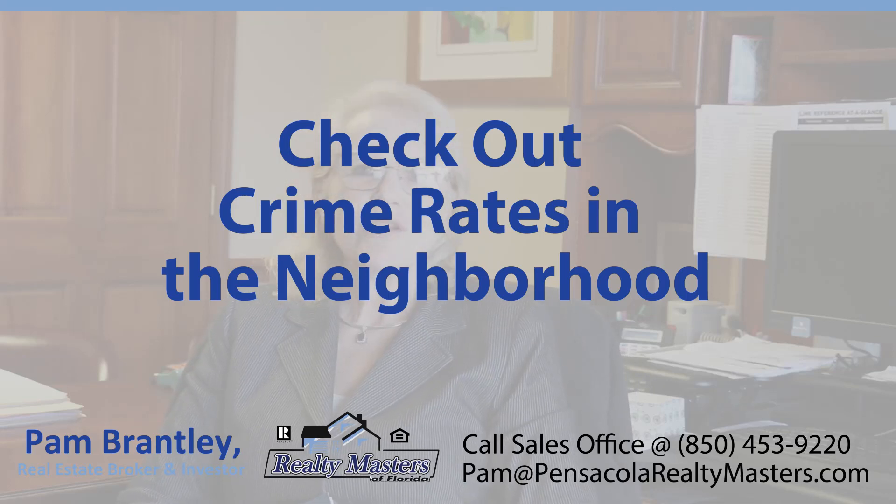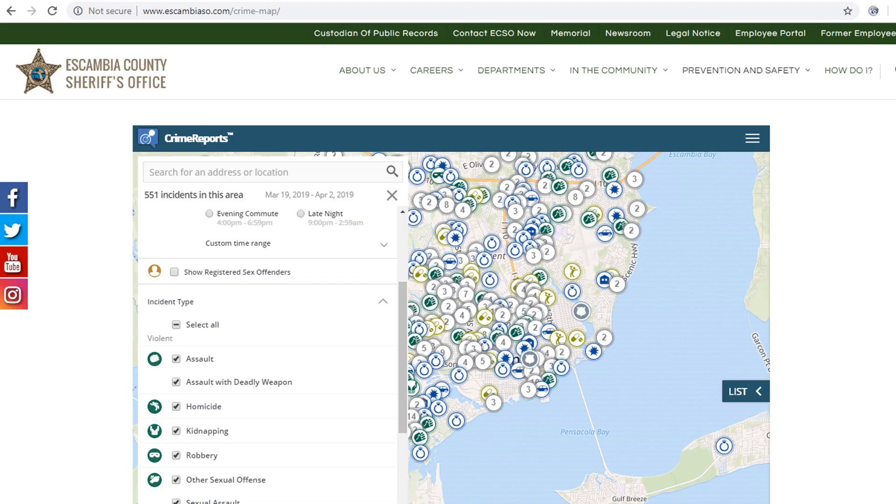You also can go to Escambia County or the City of Pensacola and check into crime rates in the neighborhood. I think that would be very important because people want to feel safe.